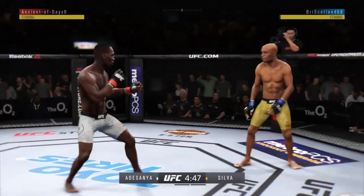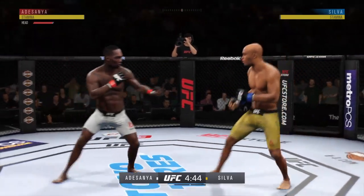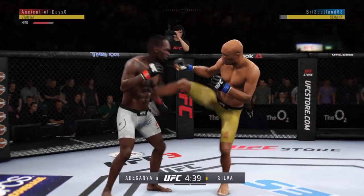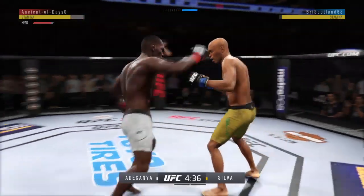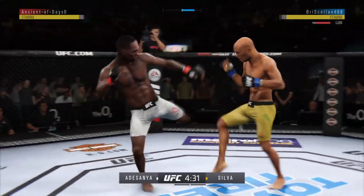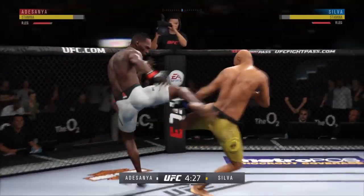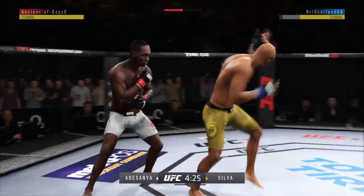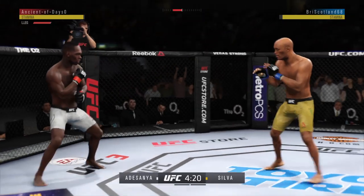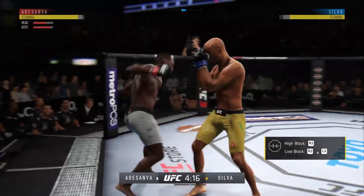Adesanya gets caught with that punch — gotta shore up the defense here. Well done as he catches the kick. Very nice leg kick there, can't take too many of those. And the kick lands. He's down! Israel Adesanya gets caught by the inside leg kick. He is all about that left kick to the body.